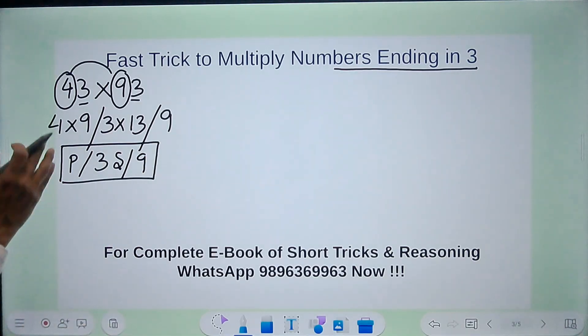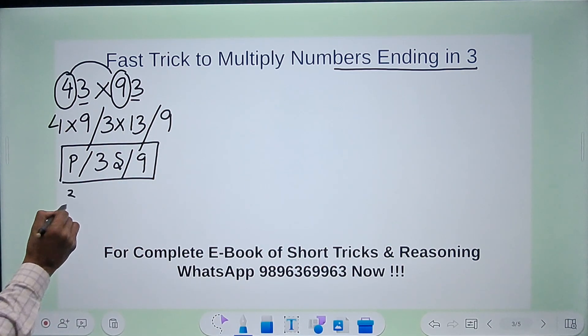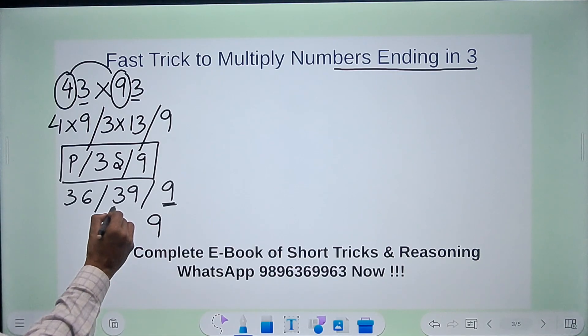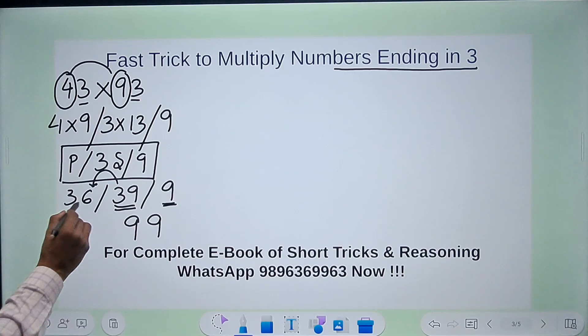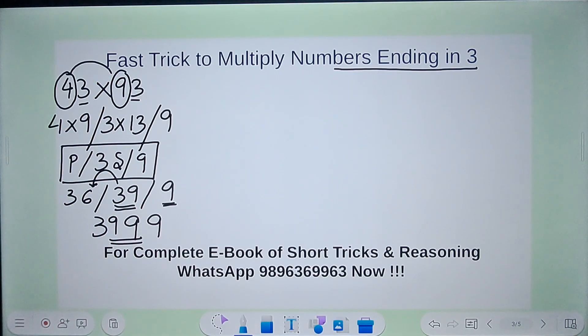So: 4 times 9 is 36, then 3 times 13 is 39, and then 9. Retain the 9 in the answer; from 39, the 9 stays and 3 gets carried forward. So 36 plus 3 is 39. The answer for 43 times 93 is 3999. You can pick up a calculator and check.